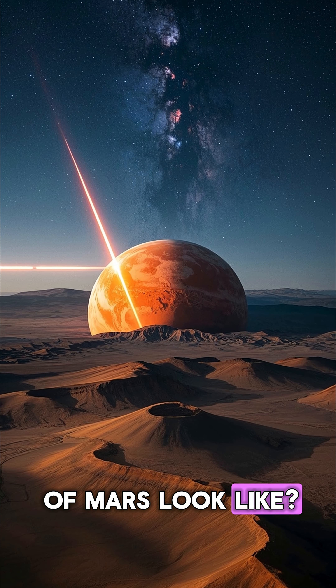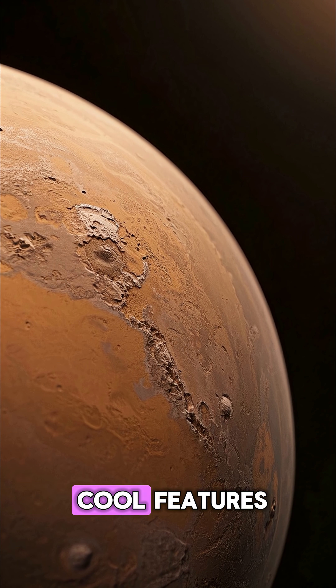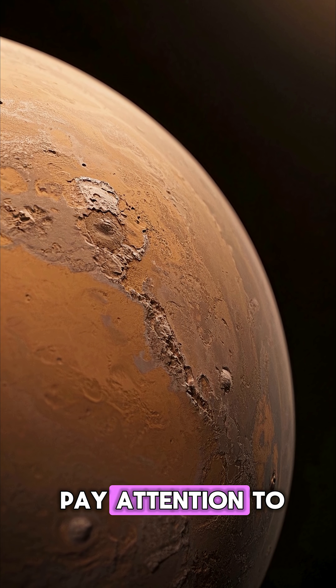What does the surface of Mars look like? Well, it's not what you think. There are all these cool features that you can see in this image that I want you to pay attention to.